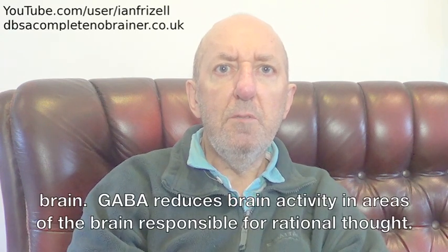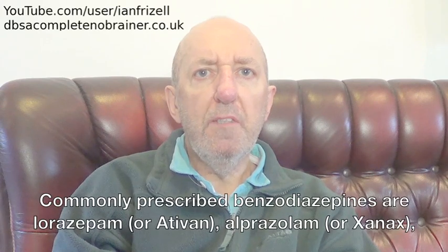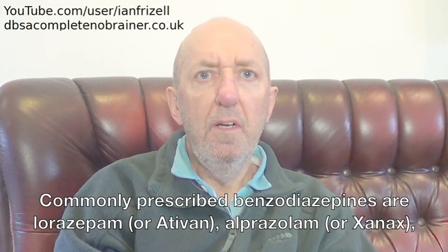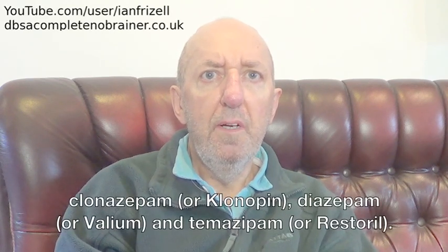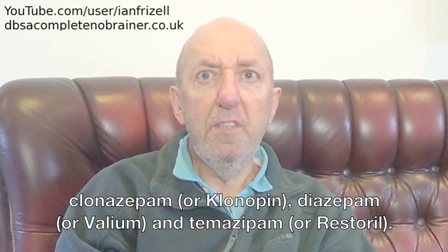GABA reduces brain activity in areas of the brain responsible for rational thought. Commonly prescribed benzodiazepines are lorazepam or Ativan, alprazolam or Xanax, clonazepam or Klonopin, diazepam or Valium, and temazepam or Restoril.